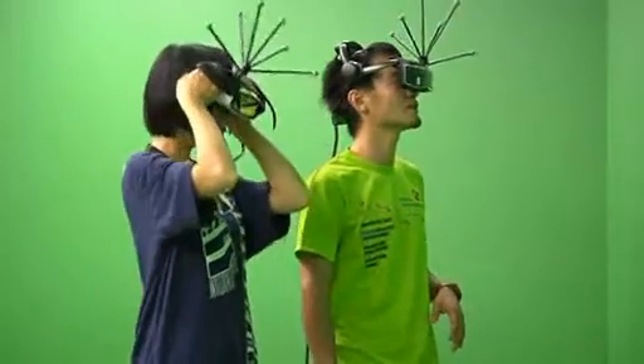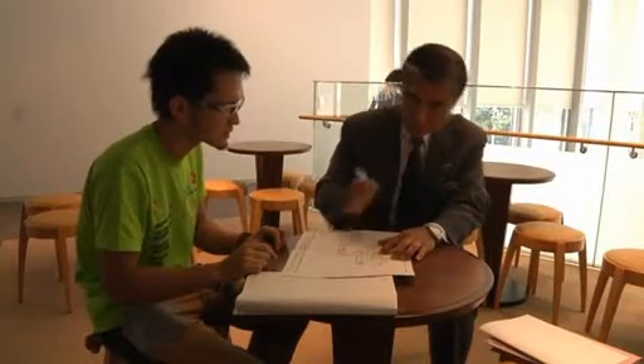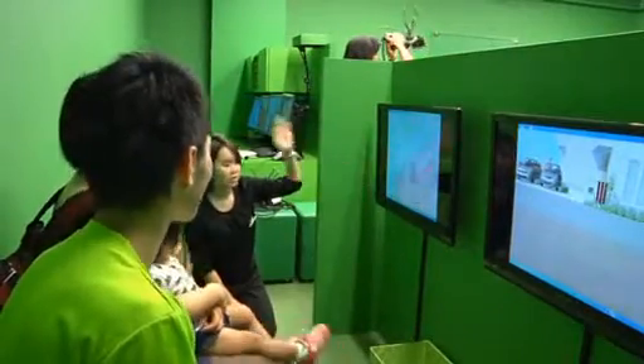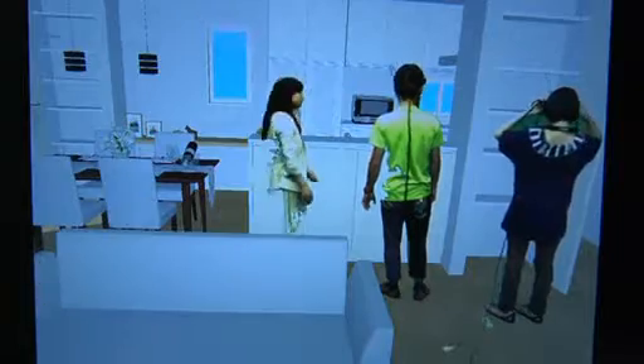Yuka and Noriyuki Asahi are preparing to build their dream home. But before the Tokyo-based couple take on a mortgage and large construction project, they want to get a better feel for the house. So they've turned to Tri-IE Lab, where they're getting a virtual tour of their home using a 3D home simulator.